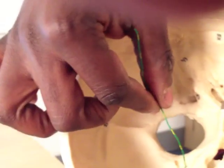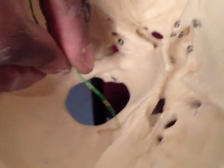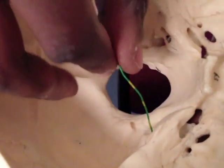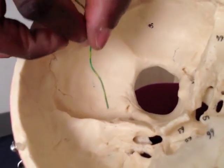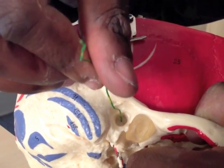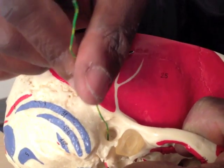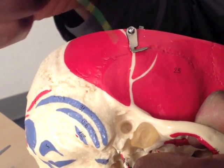The next nerve coming off 7 is going to be chorda tympani. Let's think about the word: chord, timpani. Timpani means drum, and chord means a chord going across the drum. The drum we're referring to is where we keep the apparatus for hearing — the ear inside the rock. If one were to look through the external acoustic meatus with an otoscope, you'd see a nice clear eardrum, and on the other side you'd see one of the branches of facial nerve crossing the eardrum, like a chord. That is chorda — and because it's going across the drum — tympani.